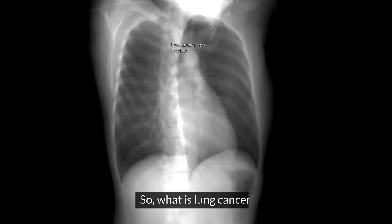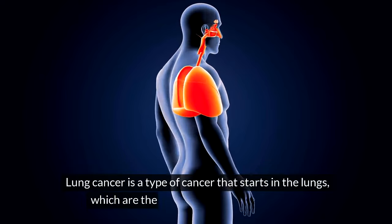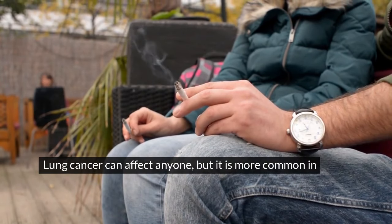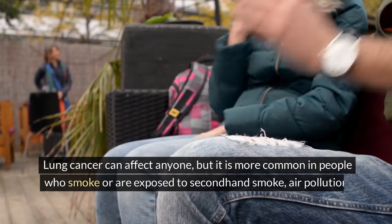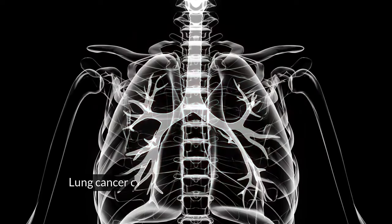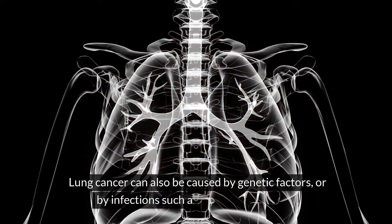Lung cancer is a type of cancer that starts in the lungs, which are the organs that help you breathe. Lung cancer can affect anyone, but it is more common in people who smoke or are exposed to secondhand smoke, air pollution, asbestos, radon, or other harmful substances. Lung cancer can also be caused by genetic factors or by infections such as tuberculosis or HIV.